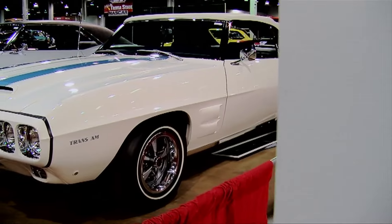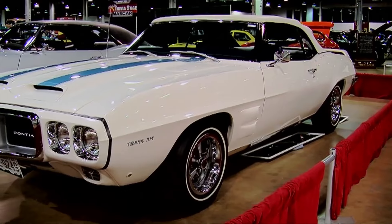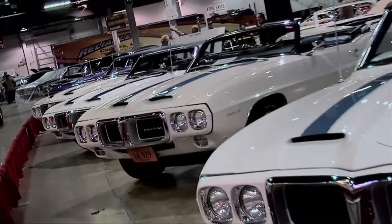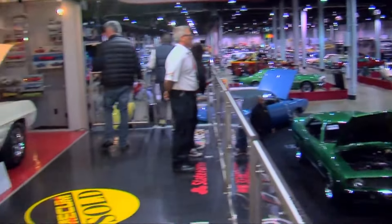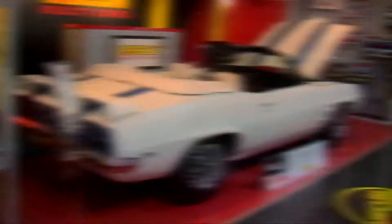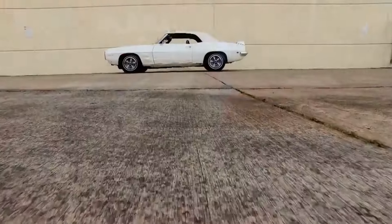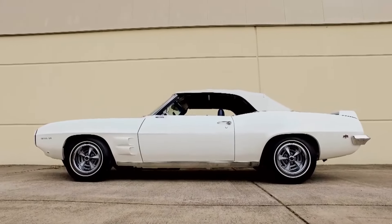But what makes this car so rare? It was born out of a high-performance package for the Firebird, but due to its late introduction in the model year and a hefty price tag, only a handful made it into production. 1969 was the inaugural year of the Trans-AM for the Firebird line, and easily one of the most popular monikers. Only 689 Trans-AM hardtops were made in 1969, making them pretty rare. But if you can find a soft top, you're looking at only one of eight to ever exist. The most recent for-sale date we can find is a 1969 Trans-AM Convertible that failed to sell with a high bid of $1.9 million.